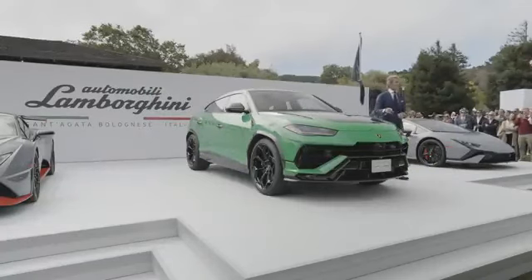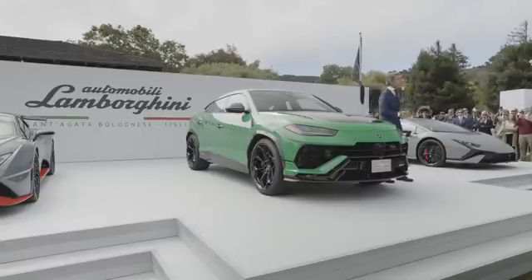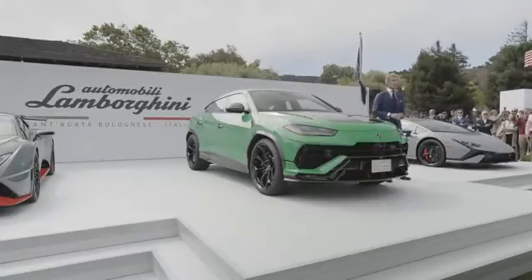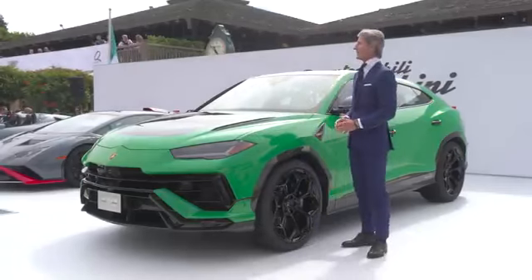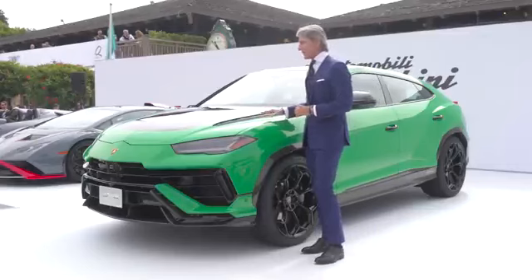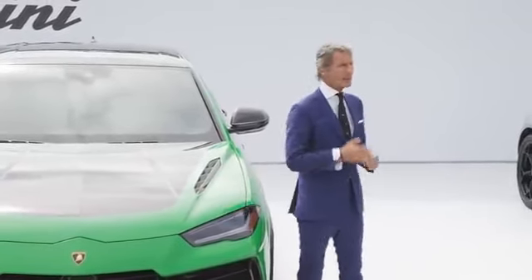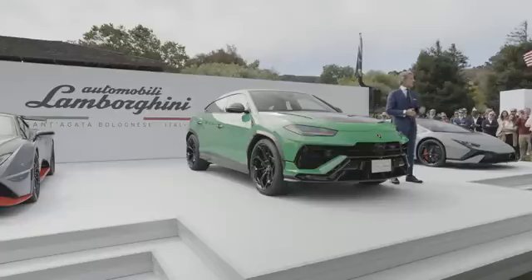Ladies and gentlemen, the Lamborghini Urus Performante is lower, wider, lighter, and better performing than the Urus before. Thanks to steel springs, the Urus is 20 millimeters lower and 16 millimeters larger. It's better in terms of handling because the center of gravity is lower. The car is lighter by 47 kilos, also thanks to additional use of carbon fiber — you can see the visible carbon fiber engine bonnet here, which is also available without visible carbon fiber. This weight reduction of 47 kilos, linked to additional horsepower of 666, leads to an incredible weight-to-power ratio of just 3.2 kilos per horsepower.